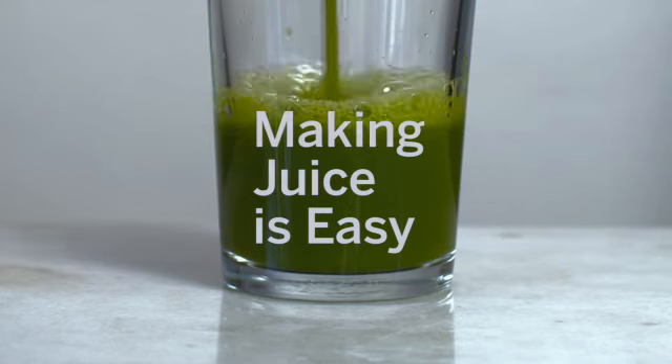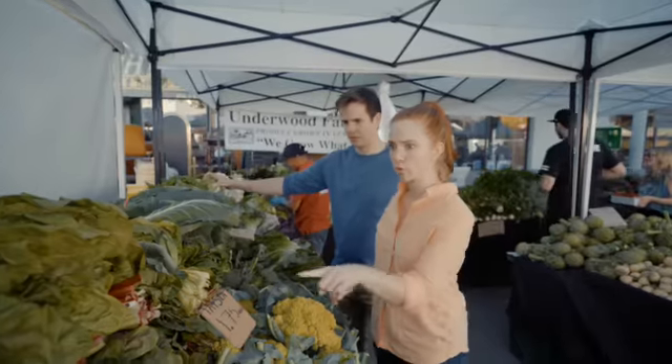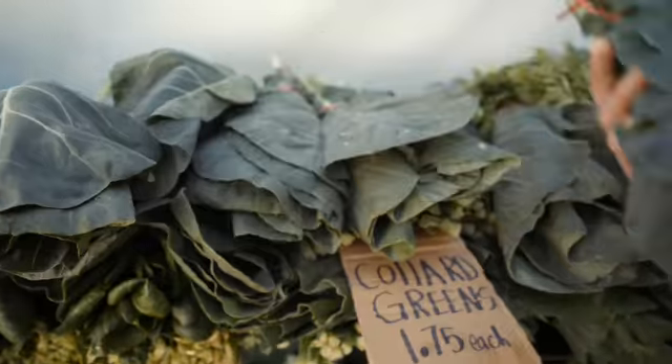Making juice is easy. Start by taking a stroll down to the neighborhood farmer's market. Buy about $50 worth of organic fruits and vegetables. Don't forget to bring a tote bag.